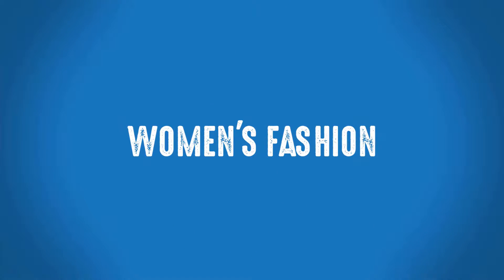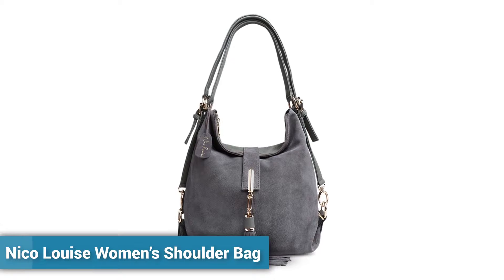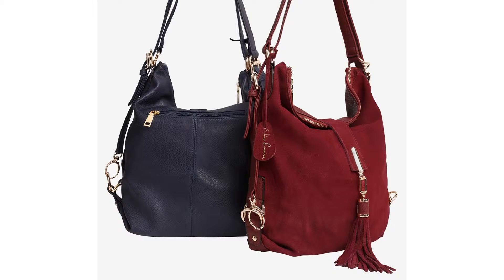Welcome to Women's Fashion. Cheap Handbags on Sale — Nico Louise Women's Shoulder Bag. More than 900 persons have already bought this luxury women's shoulder bag.